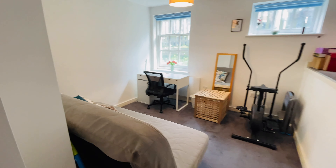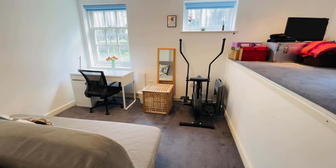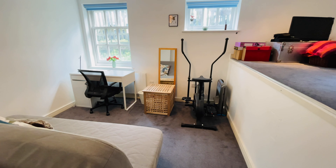I think that concludes the tour for today. If you have any questions or would like to arrange a viewing, please give us a call on 0208 319 7600. It's Beaumont Gibbs Estate Agents — thanks for watching.